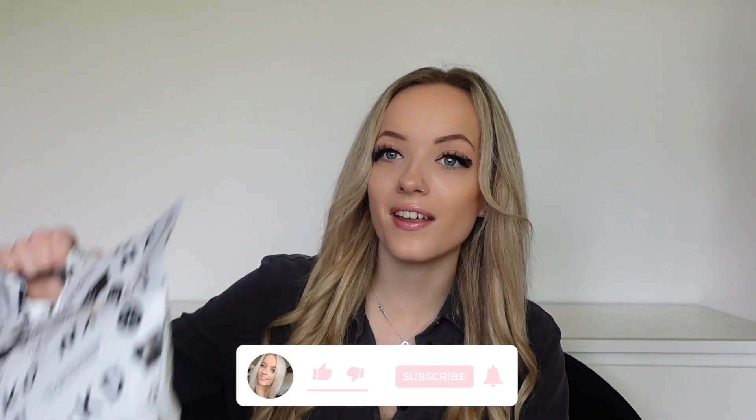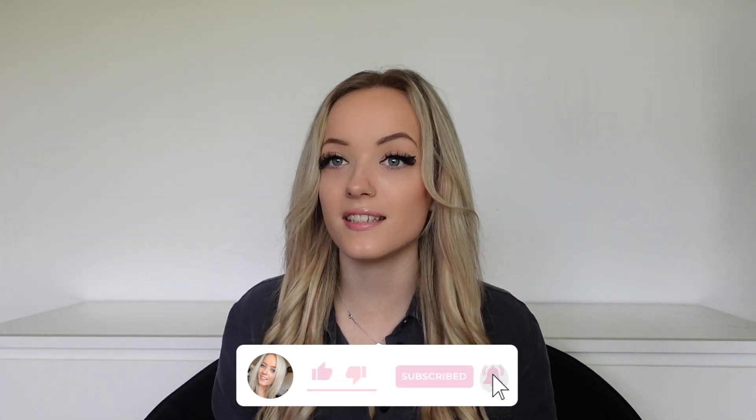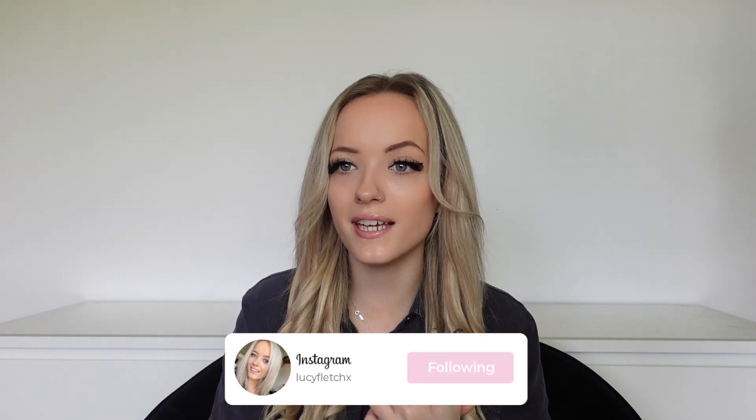Hi everyone, I'm Lucy and welcome back to a brand new video. Today I've got a massive Naked haul — I actually got gifted these pieces to show you guys. There are a few things I've had for quite a while that I want to include in this video as well, which you would have probably seen over on my Instagram if you already follow me.